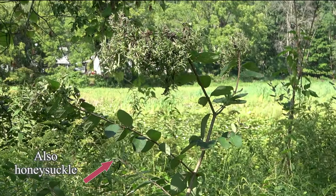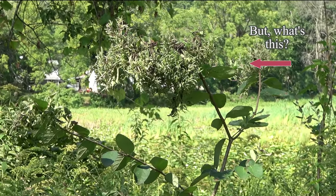This, too, is invasive honeysuckle, though not so vibrant. But what's that on top?